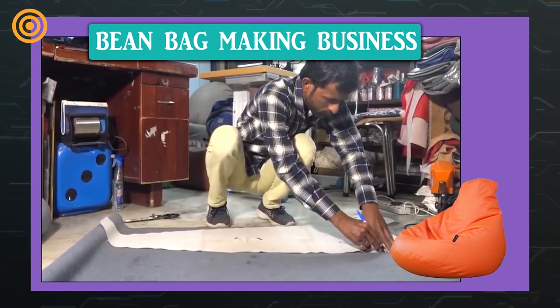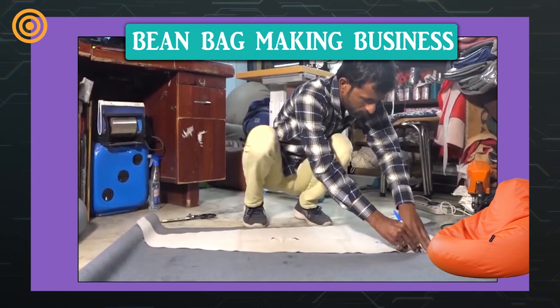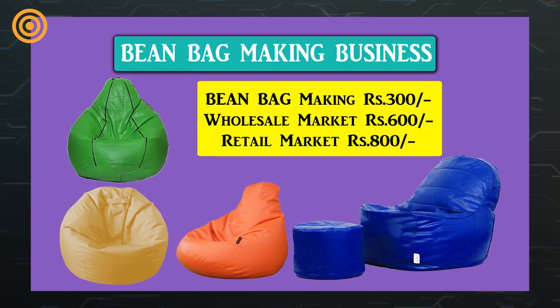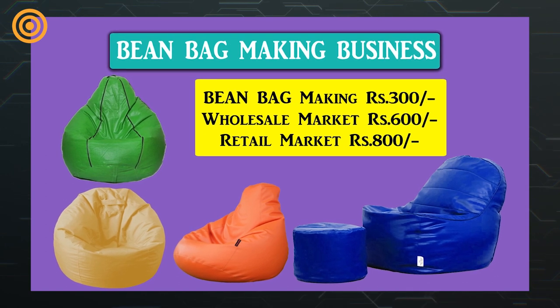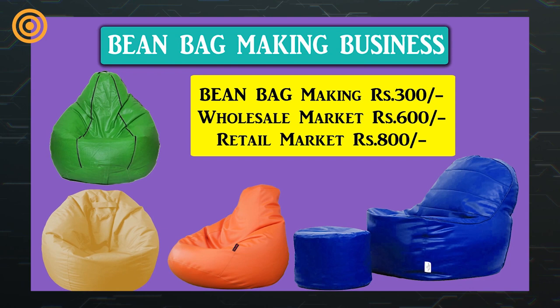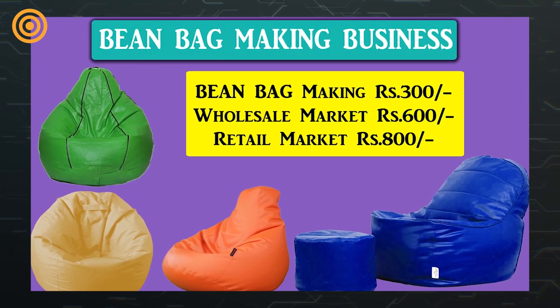You can start small and after increasing awareness, grow big. It will cost around 300 rupees to make a minimum size bean bag. You can sell it for 600 rupees in the wholesale market and 800 rupees in the retail market. The profit depends on the material you use and the size of the bean bag.